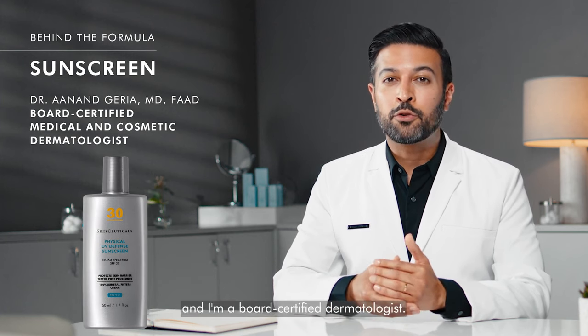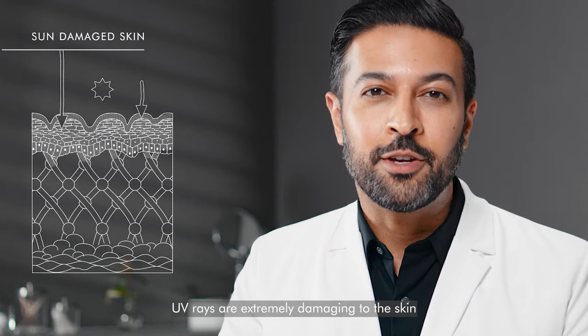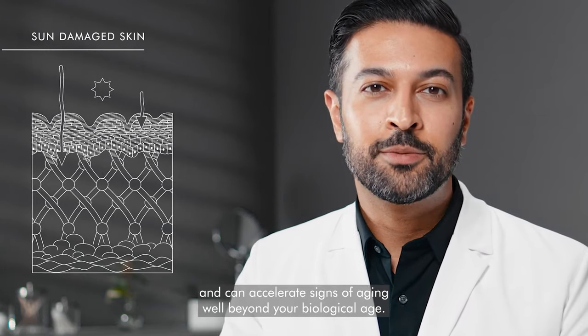Hello, my name's Ana Garia and I'm a board-certified dermatologist. UV rays are extremely damaging to the skin and can accelerate signs of aging well beyond your biological age.